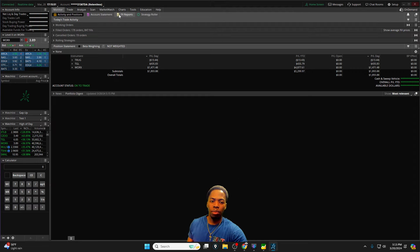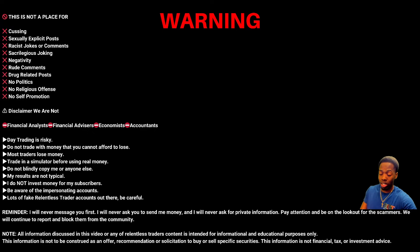Before we jump in, I want to quickly mention the disclaimer and talk about the risks of trading. Day trading is a very difficult field — they say nine out of ten traders fail. For newer traders, or traders who aren't as consistent as they'd like to be, we need to utilize small share size and paper trading simulators.